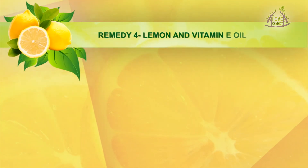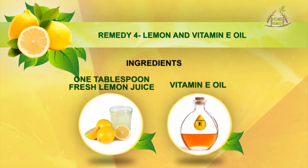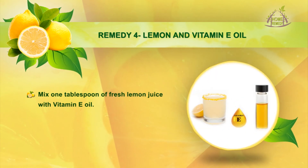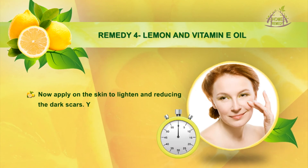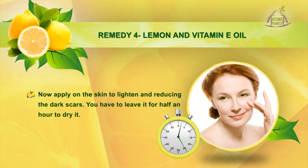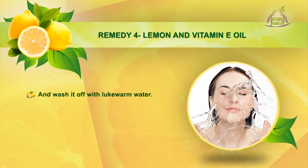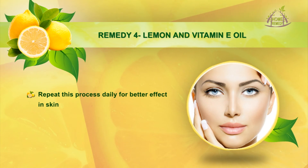Remedy 4: Lemon and Vitamin E Oil. Ingredients: 1 tbsp fresh lemon juice and vitamin E oil. Mix 1 tbsp of fresh lemon juice with vitamin E oil. Apply on the skin to lighten and reduce dark scars. Leave it for half an hour to dry, then wash it off with lukewarm water. Repeat this process daily for better effects in skin lightening.